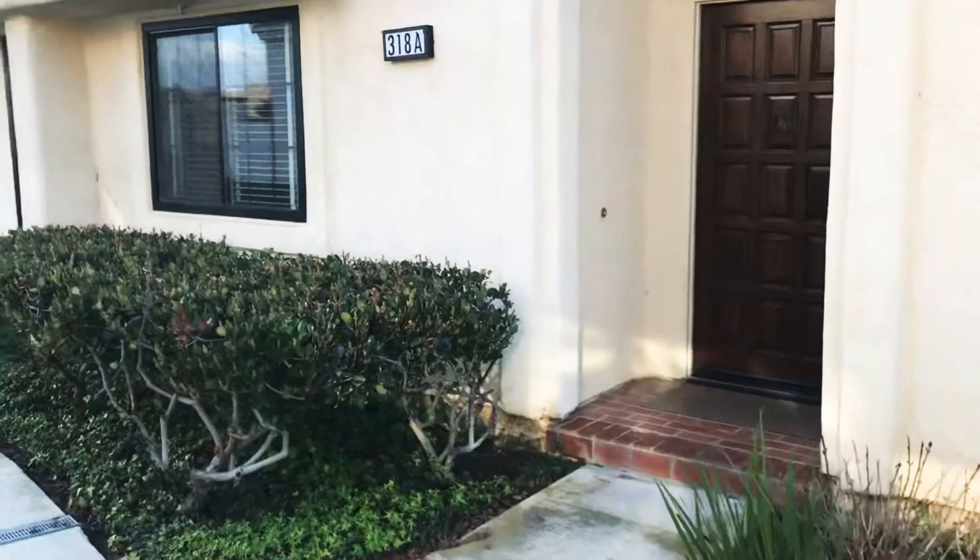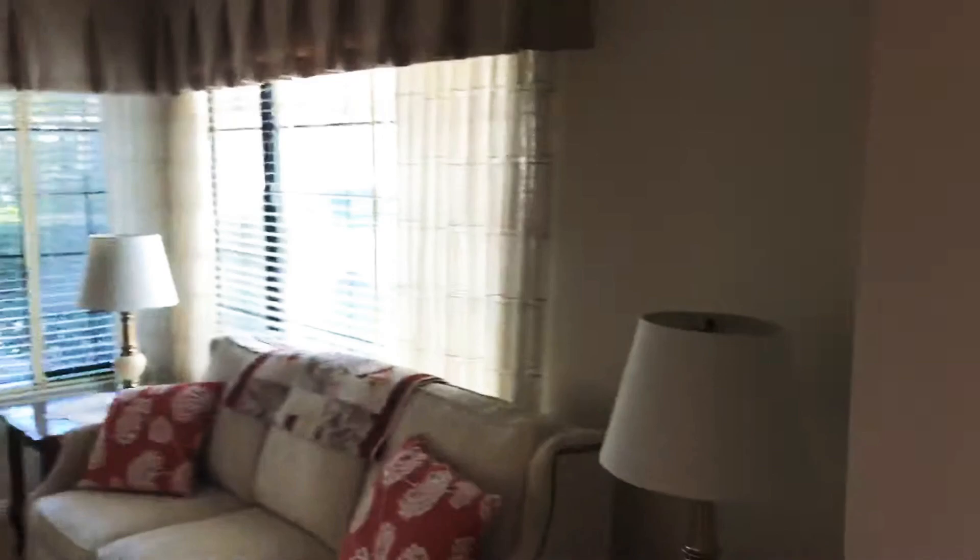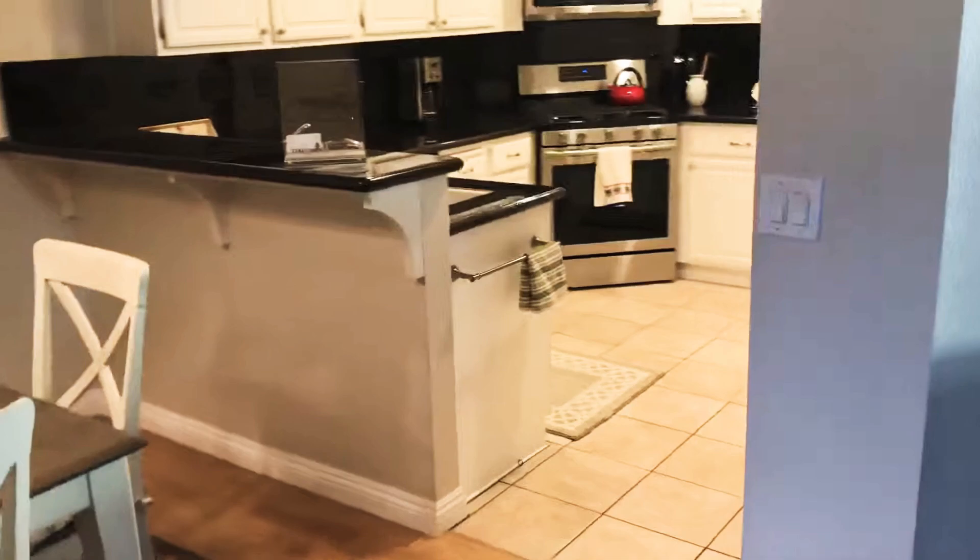This is the end unit single story right on the golf course. Coming in, we've got a living room, the dining area, a really nice kitchen — nicely upgraded. Through here is a two-car garage with washer and dryer and shelving.